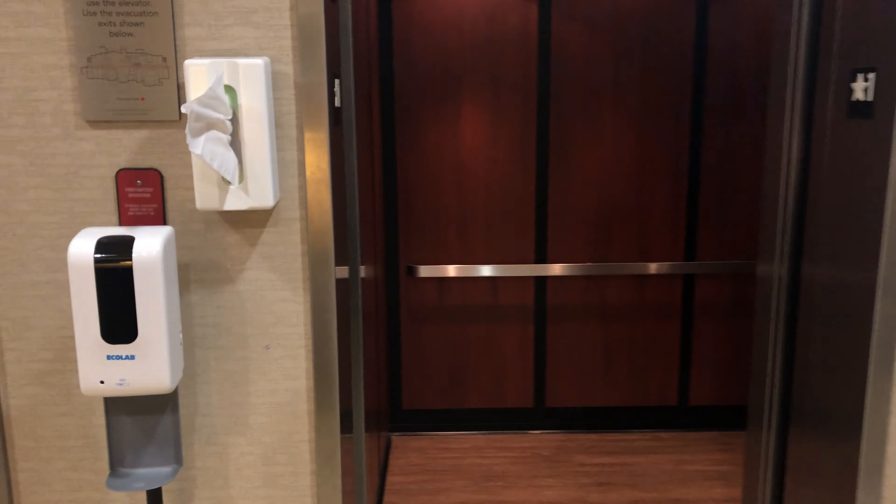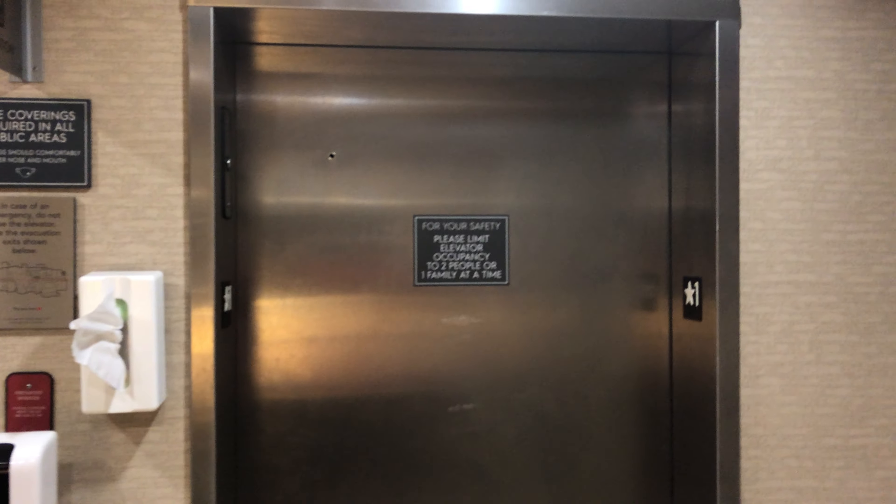Here we are. These things do level pretty quickly — I think they might actually have the reflex leveling. It's going to floor one. This one, the door close button does not work. It's just like the other elevator — it's identical except the doors are on the other side, obviously.